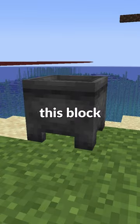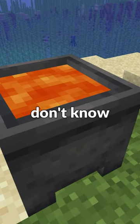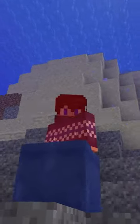Minecraft cauldrons — most people know about this block, but what a lot of people don't know is about a secret feature. You can put water and lava inside of cauldrons, but what a lot of people don't know is that you can actually put a cauldron with lava underwater. And this looks so cursed, and because of this you can actually burn in lava while underwater.